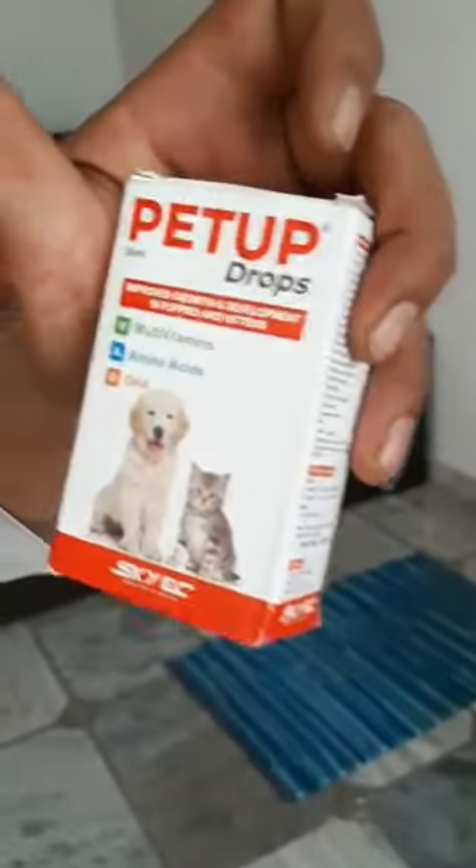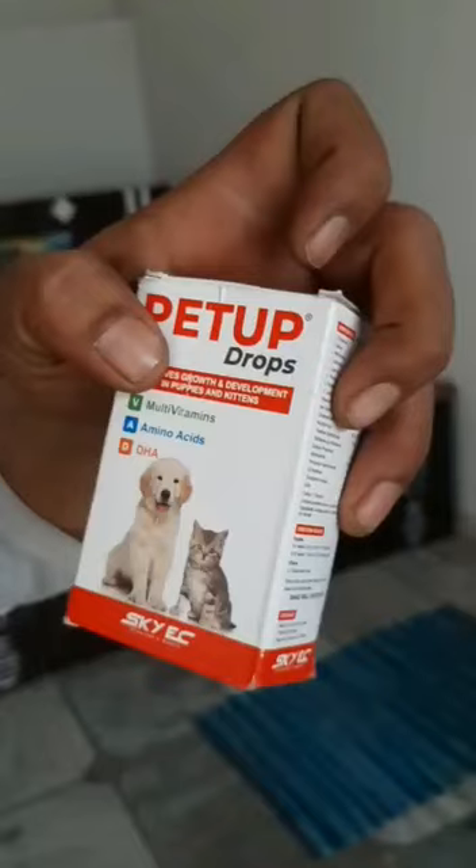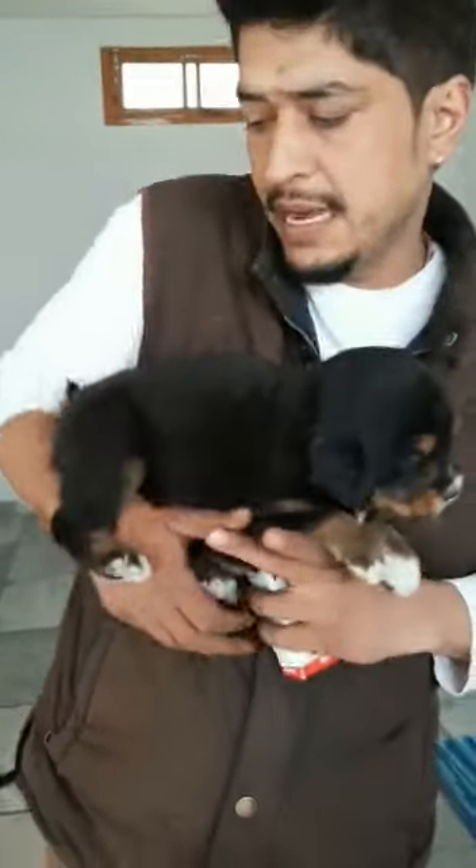Look at this — this is my pet shop. In this, it has multi vitamins, amino acids. It will also be good for eating — you can add a drop in the food. So as we take the puppy, it will also be able to do extra care.